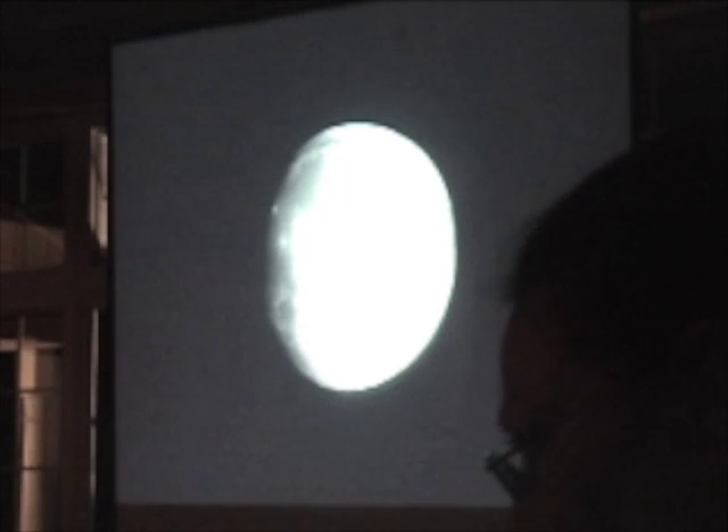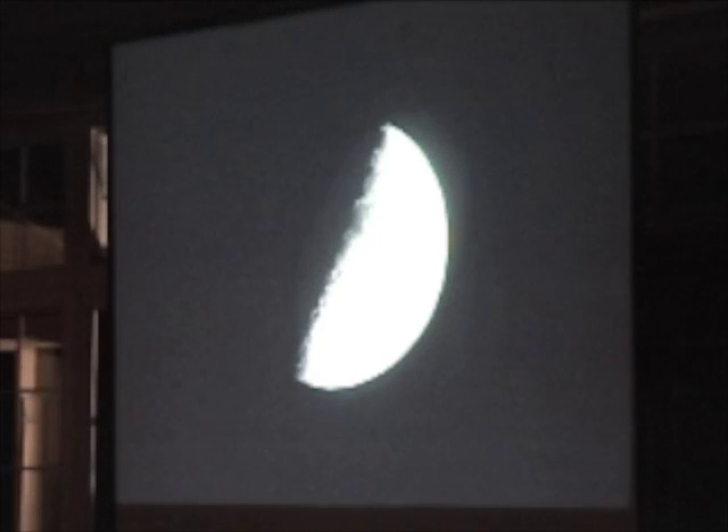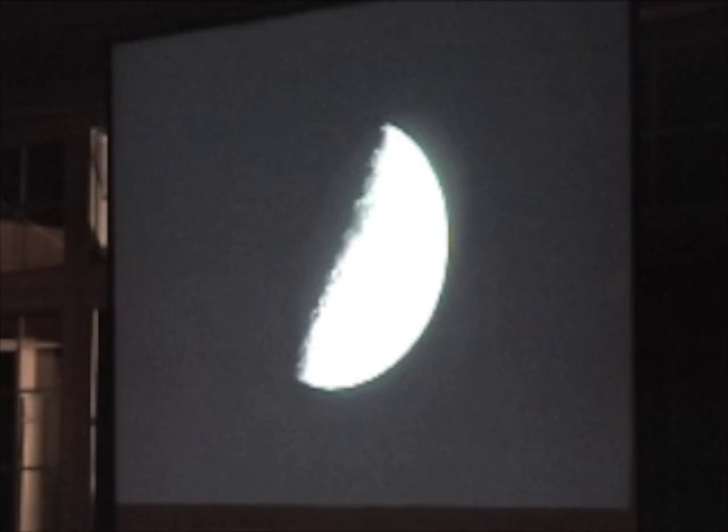The Sea of Tranquility, the Sea of Serenity — that's where Apollo 11 first landed, right there in that chunk. And when it's in phases, it actually makes it easier for you to appreciate the contour of the moon, because when it's full, it's bright, but you can't tell about all these little craters, all these things that have pockmarked it.